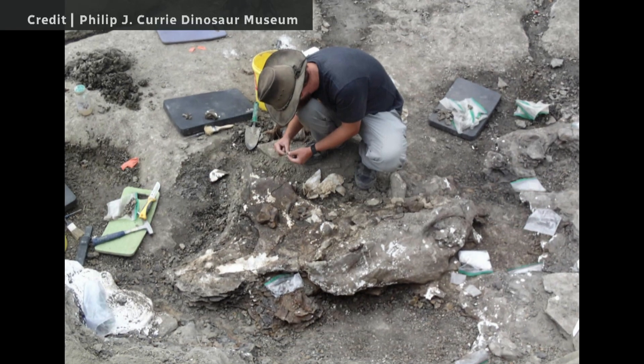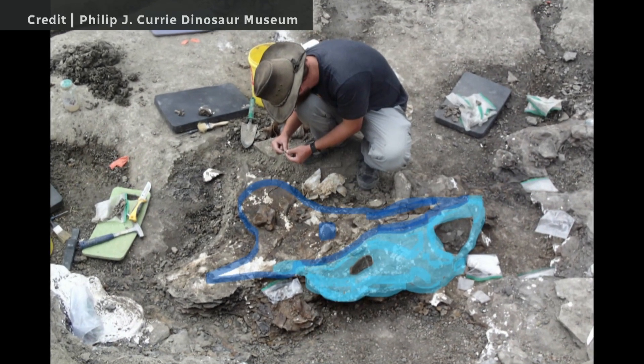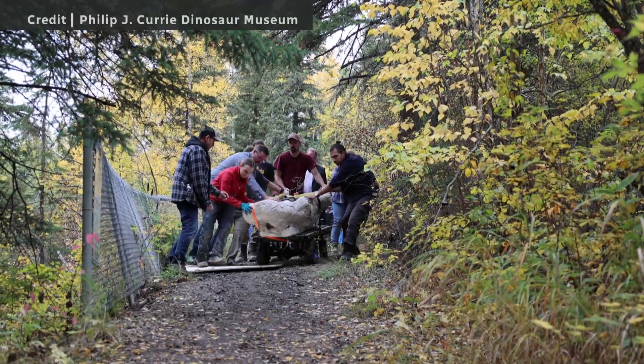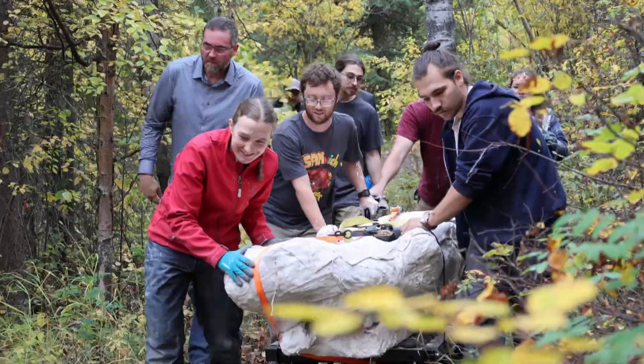It is the biggest skull we've ever found. We estimated the weight at 600 pounds. We actually weighed it when we got it back to the museum and realized it's actually over a thousand.